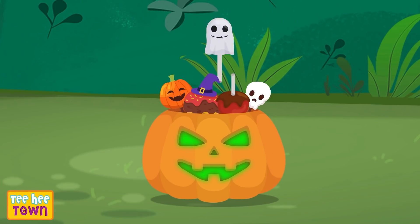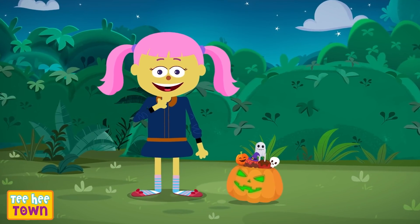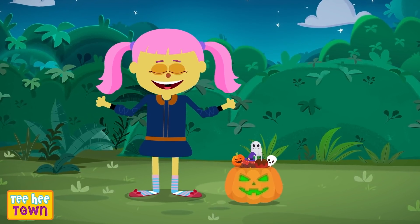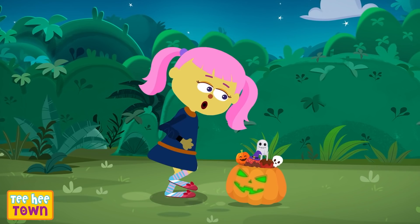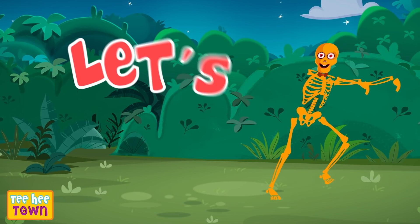Halloween candies! That's amazing! Hi, I'm Minnie and it's Halloween — the spookiest, most fun time of the year! That's right! Let's play a fun game and collect all the candies. Let's start!